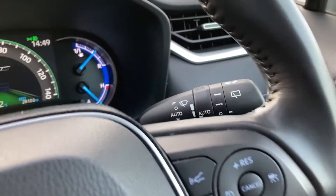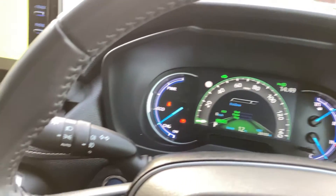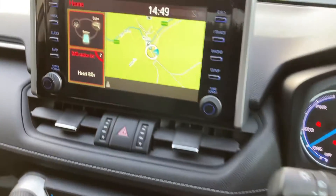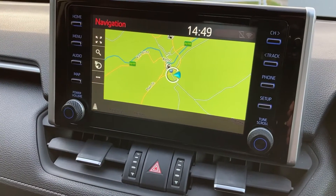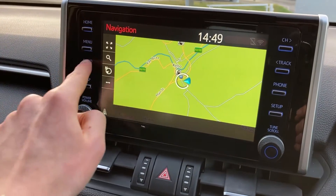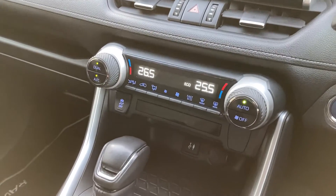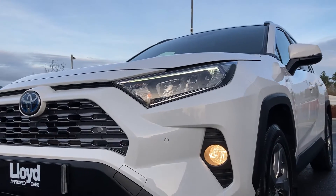On the steering wheel we have the cruise control, the digital dash display, and the hands-free mobile controls. Coming to the touch display we have the main menu with satellite navigation and DAB radio. On the centre console we have the dual zone climate control and the automatic transmission with the EV mode button there.